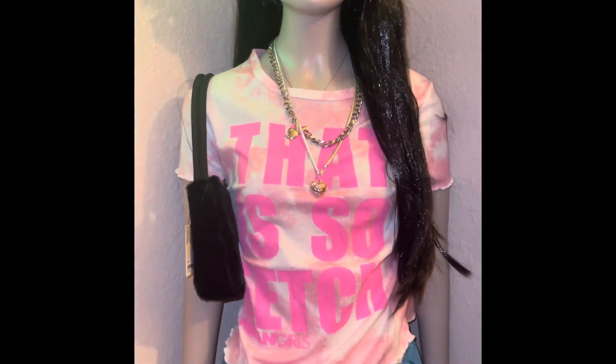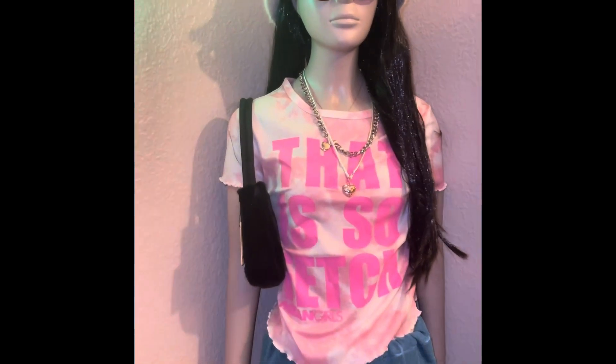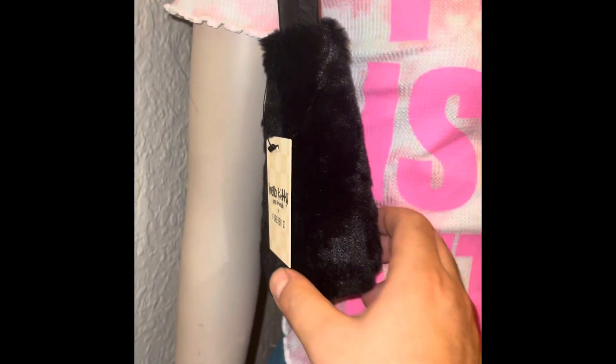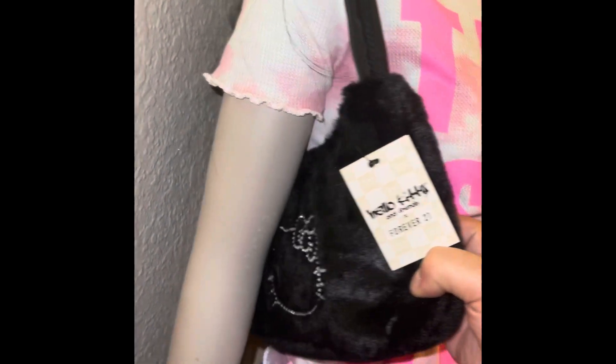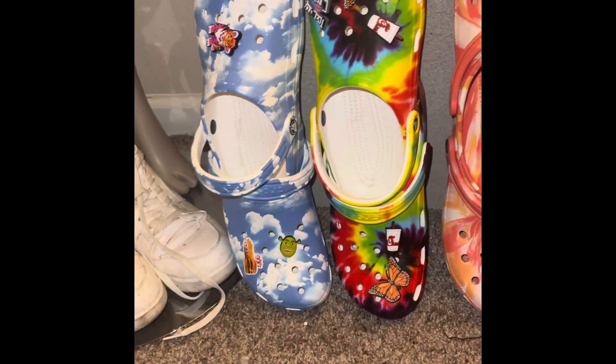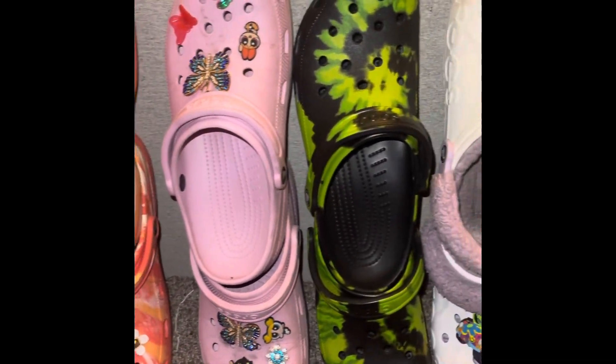I dressed my mannequin in some clothes I had saved — except her skirt, which is made out of an extra hand towel because I haven't found her a cute bottom yet. I recently got a Hello Kitty bag from Forever 21, 30% off — they seem to be clearing out their Hello Kitty stuff. I also found a cute Mean Girls shirt that says 'That is so fetch' for three dollars clearance at JCPenney. I still have to find her shoes, which is surprisingly hard.